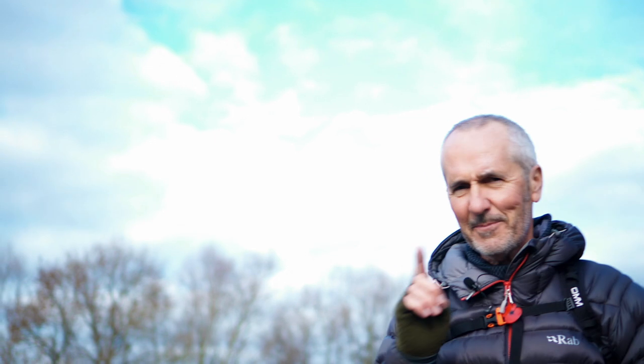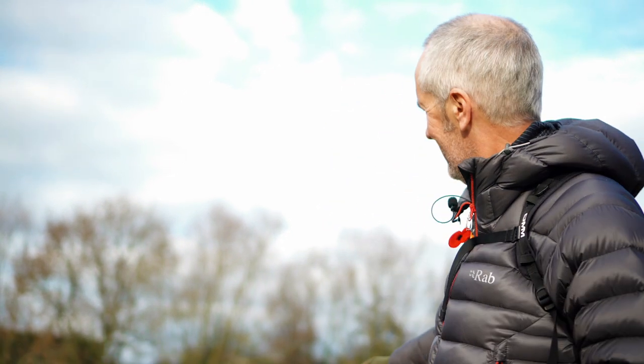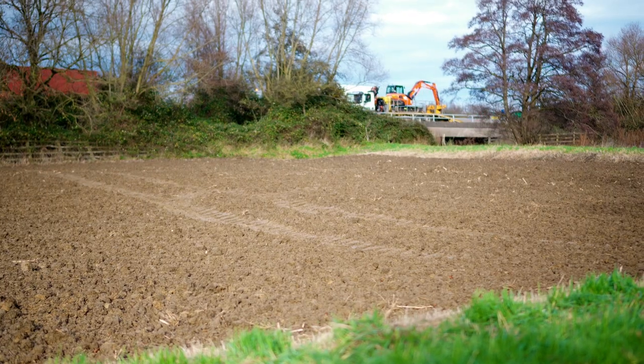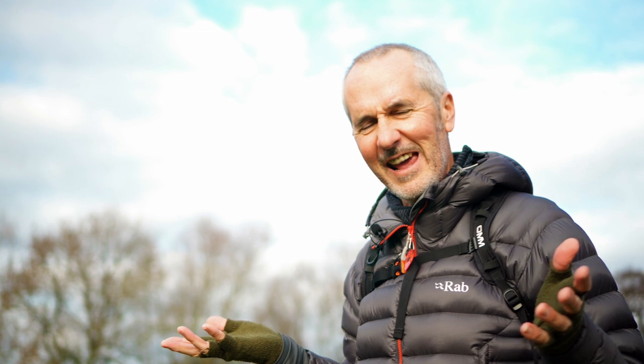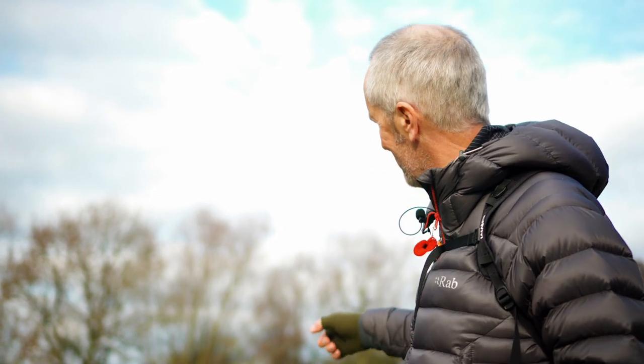So the first mystery of the day is where's the canal gone — how can you lose a canal? Somehow we've lost the old canal. Second mystery of the day is in this field there are tracks — a digger has obviously come this way and then disappeared into thin air, because the tracks just stop in the middle of nowhere.